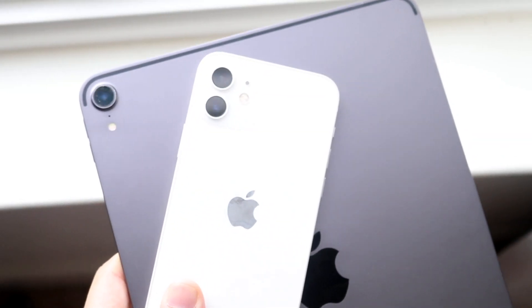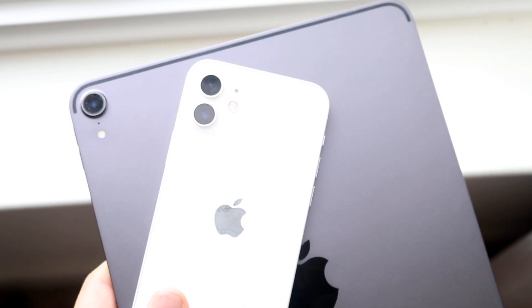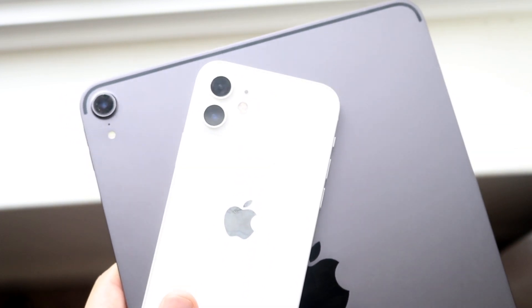Welcome back everyone. You may be experiencing some issues on your iPhone or iPad specifically where your apps just keep crashing. I'll go ahead and show you a couple ways to fix that, starting off with our iPhone.